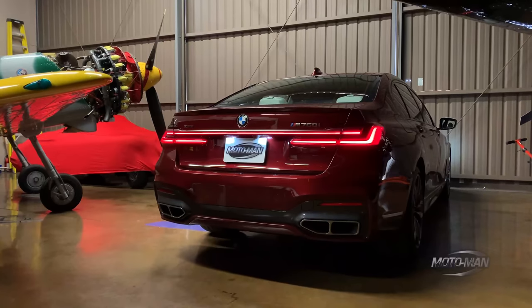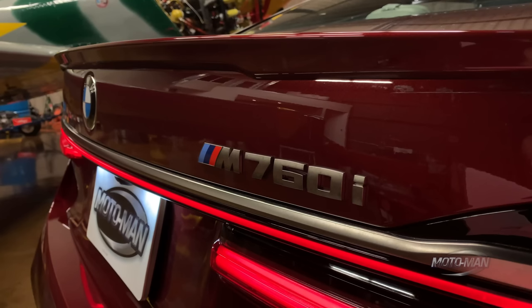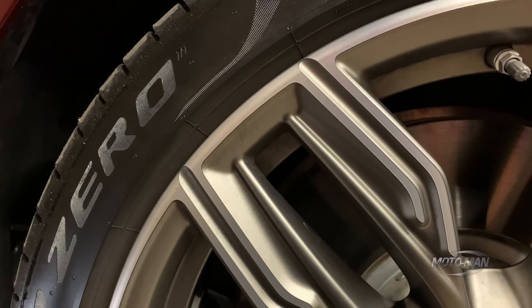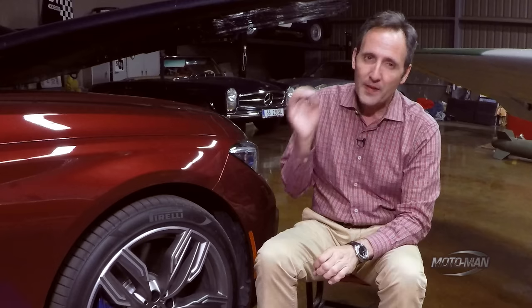Since 2015, you and I have covered in nauseating detail all of the bits underneath the bodywork of differing flavors of the G12 7 Series, so no need to rehash that here. Rather, let's focus on what's different with this flavor of G12 7 Series. First and foremost, four-wheel steering is fitted as standard. Second, they change the wheels. In a 740 as a great example, those have 19-inch wheels fitted as standard. These have 20-inch wheels fitted as standard.